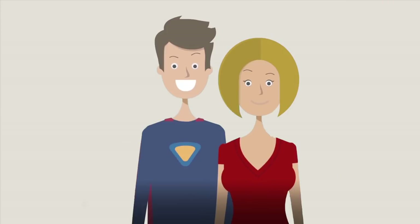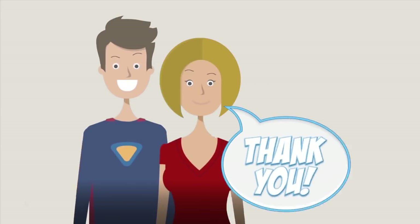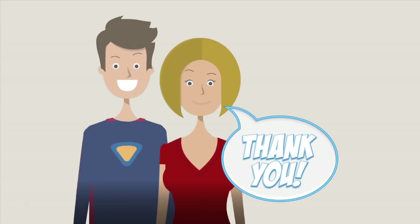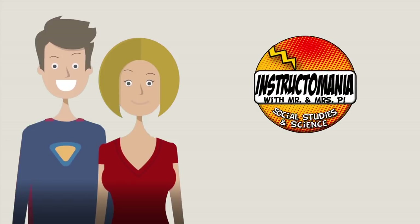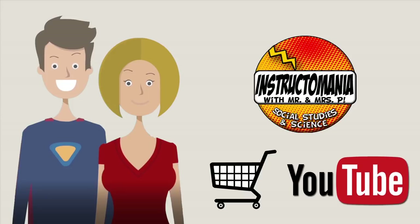From two teachers to all of you amazing teachers out there, we would like to thank you for choosing our resources to use in your classroom. Find more Instructomania teaching materials and lessons at our Instructomania store and on our YouTube channel. Thanks so much for your support.